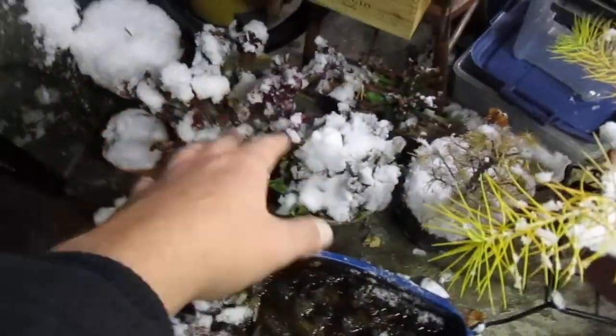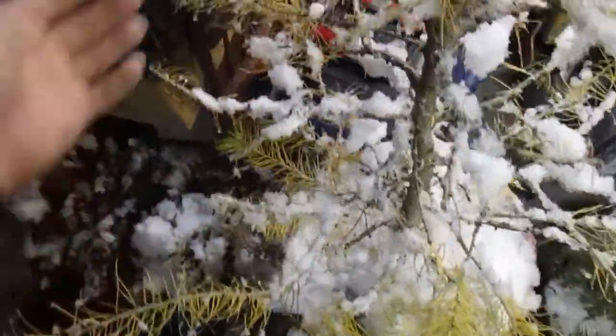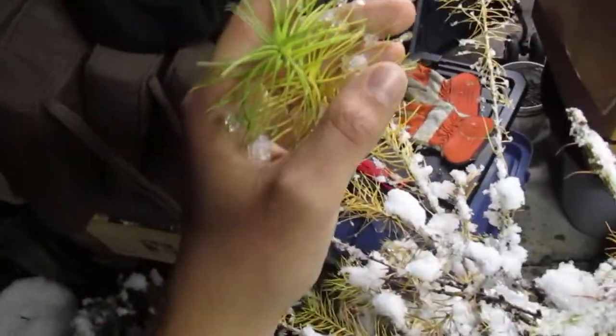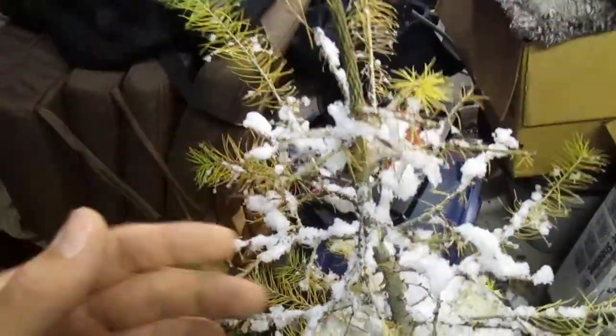We've got some of the Sarracenia down there and the ginkos. The larch is almost defoliated, but still green at the tips. That will probably change within the next few days.